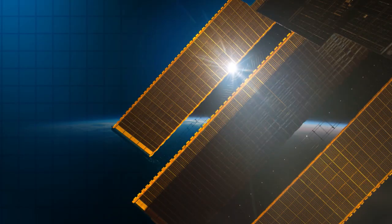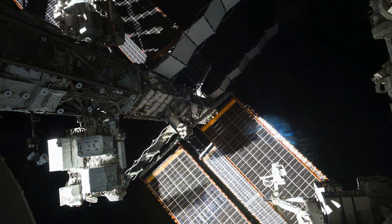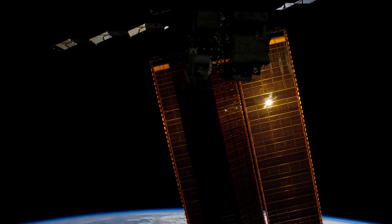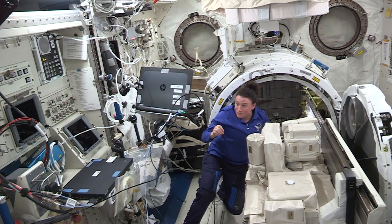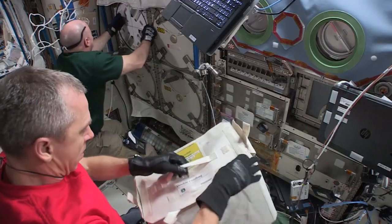The energy our solar arrays can produce is enough to power 40 homes, and we can maximize the power we generate by rotating their arrays in two axes — one like a windmill to track the sun through the course of the day, the other to track the sun's inclination, or its angle in the sky. The space station's electrical power system uses direct current to provide energy for our laptops, lights, water recovery system, and science experiments.